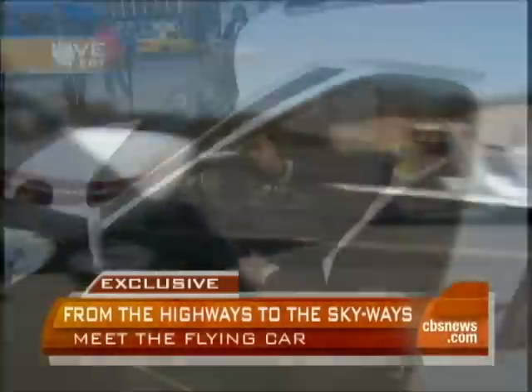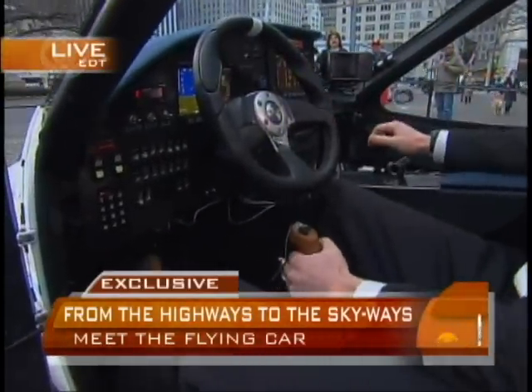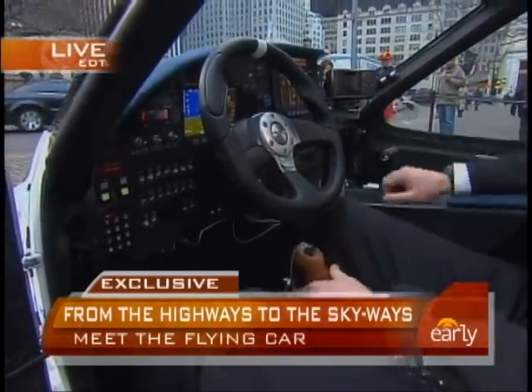Let's take a look inside. What do you have here? That's a steering wheel. We've got a steering wheel for driving, a gas pedal, a brake pedal. Then for flying, we've got a control stick, rudder pedals, and a throttle.